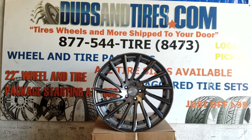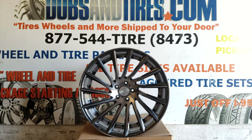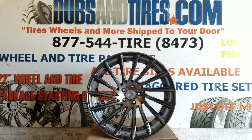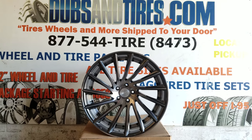Great looking wheel, comes in at a great price at about $1,400 for the set. You can find these wheels online at DubsandTires.com or call us at 877-544-8473. This is your boy KB from DubsandTiresTV signing off.